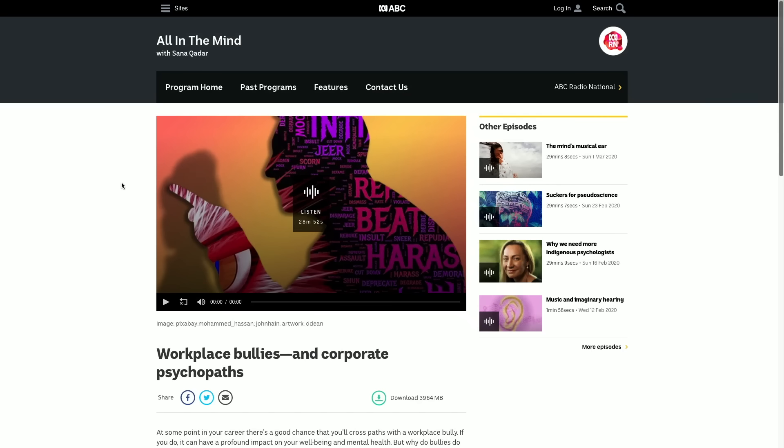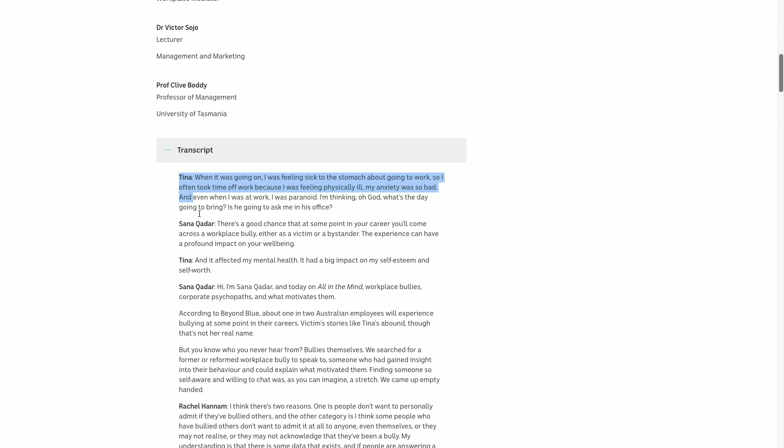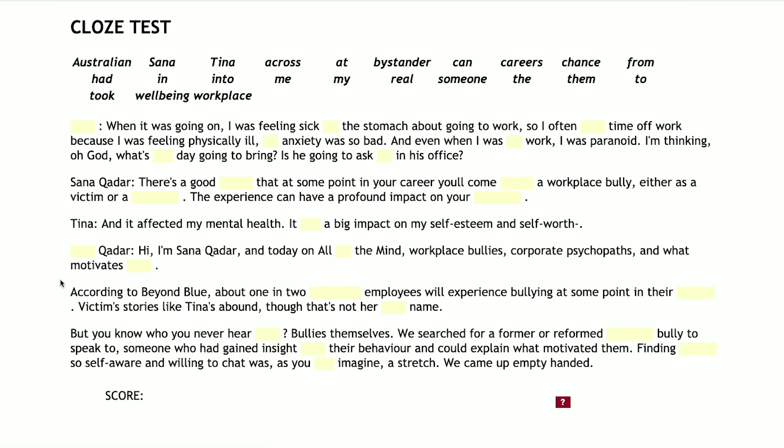Another cool way to use the transcript is to create your own gap fill. Find the website of one of the podcasts — this is All in the Mind, all about workplace bullies — go down to the transcript, grab the whole transcript or just a chunk of it, then go to a gap-fill website (link in the description below) and simply paste the text in. Choose whether you want it interactive, with clues or no clues, and how many words to remove — every fifth or tenth word. You can also select different parts of speech to remove. Click submit and it will remove those words. Then simply play the podcast and fill in the gaps.